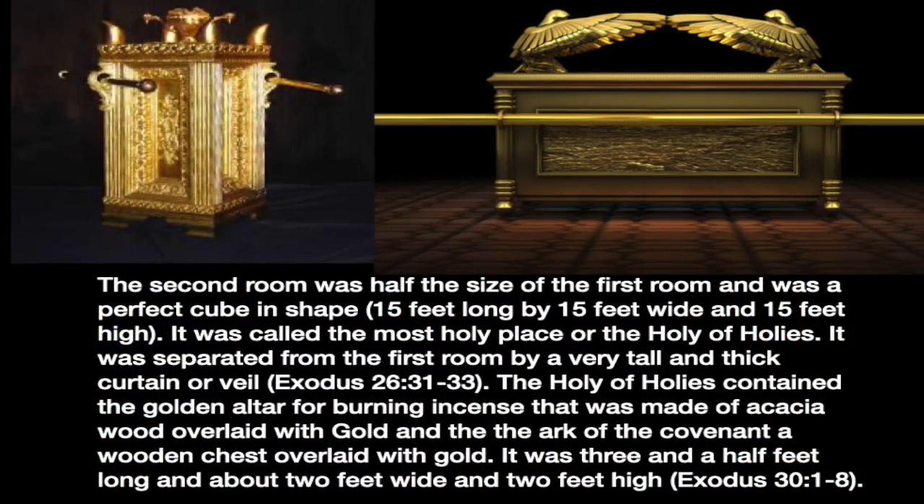This second room was half the size of the first — a perfect cube, 15 feet wide by 15 feet long by 15 feet high. Some people believe the New Jerusalem, the city coming down out of heaven, is also a perfect cube, and that this holy of holies actually represents the New Jerusalem. It was separated from the first room by a very tall, thick curtain or veil, as you can read in Exodus 26. The holy of holies contained the golden altar for burning incense — made of acacia wood overlaid with gold, three feet high and one and a half feet square — as described in Exodus 30.